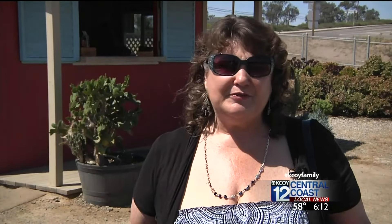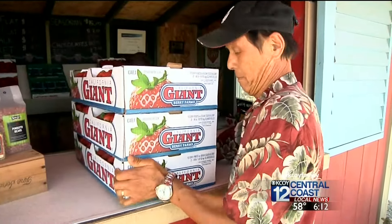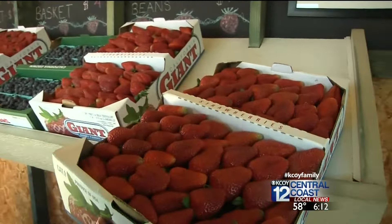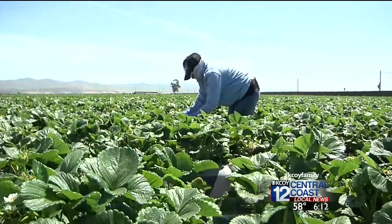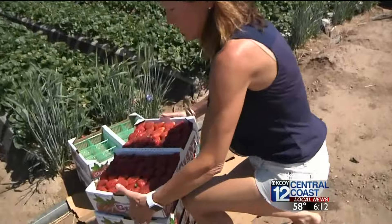I always go to the stands. I never go to the supermarkets to buy our strawberries. They're so much better freshly picked. These berries are as fresh as you can get — ours come straight out from the field to the stand.